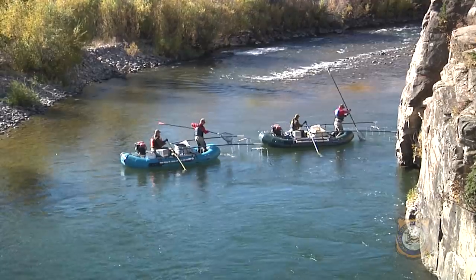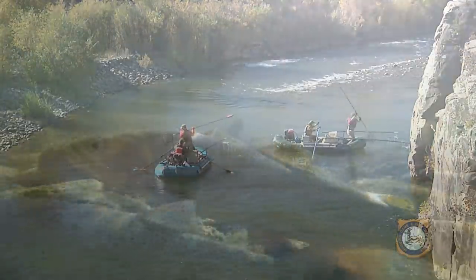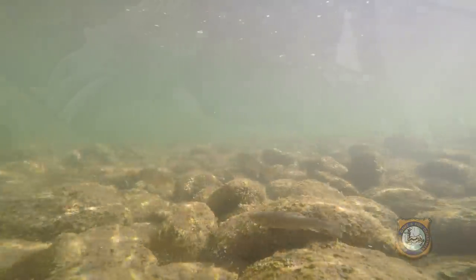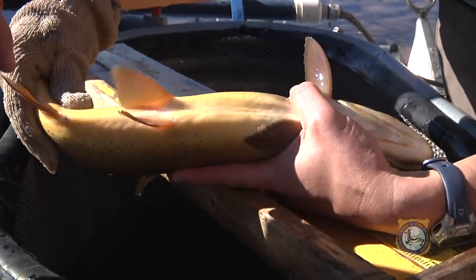The Gros Ventre River is a fairly popular fishery around Jackson. Primarily on public lands, it's accessible to anglers. It's mostly Snake River cutthroat that you'll find in here, aside from some occasional rainbow trout and rainbow-cutthroat hybrids, but those are in very low numbers.